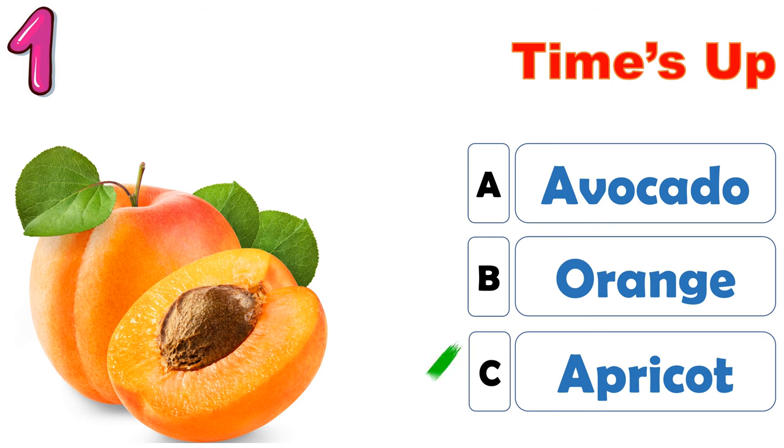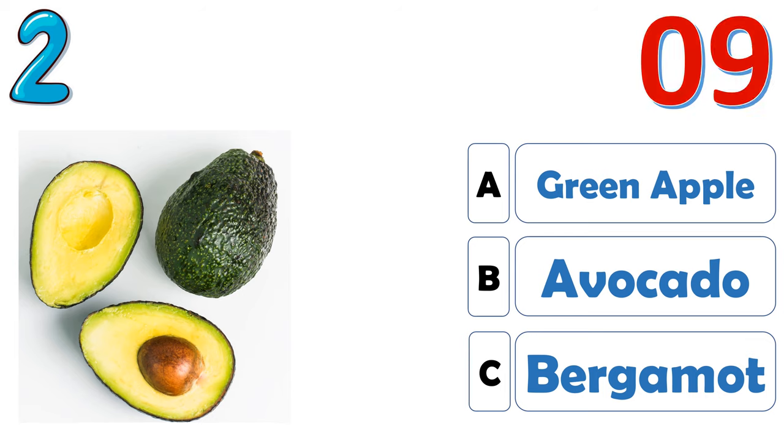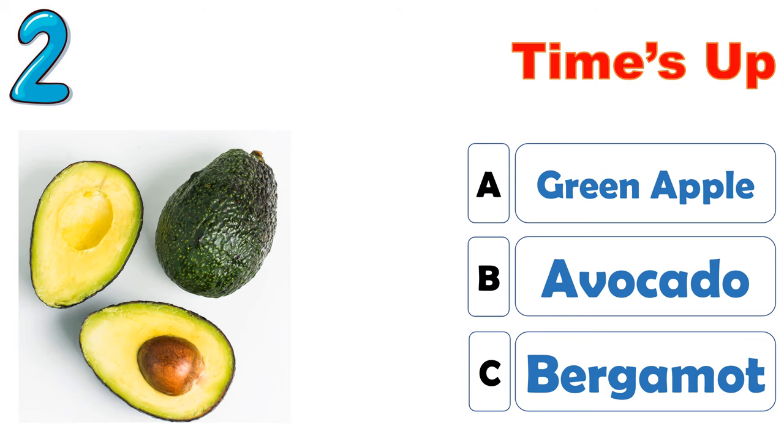The correct answer is C, apricot. The correct answer is B, avocado.